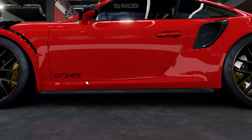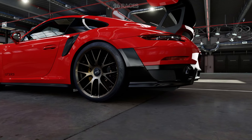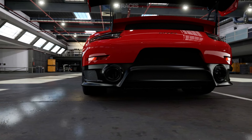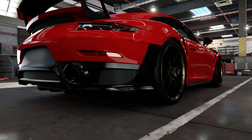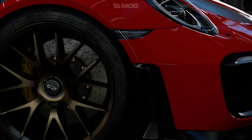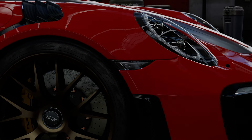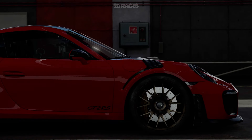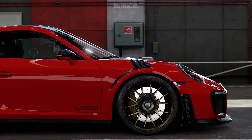The Porsche 911 GT2 RS features lightweight center-lock forged alloy wheels measuring 20 inches at the front and 21 inches at the rear. These forged aluminum wheels enhance the car's appearance and reduce unsprung weight. The wheels are wrapped in high-performance tires specifically developed for the GT2 RS. The braking system is equipped with carbon ceramic brake discs, likely sourced from renowned specialist Brembo, providing exceptional stopping power, heat resistance, and fade resistance.